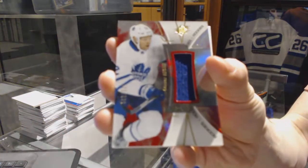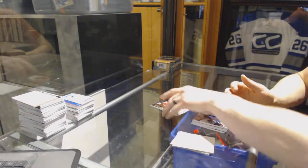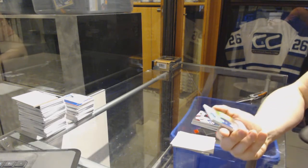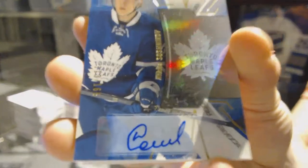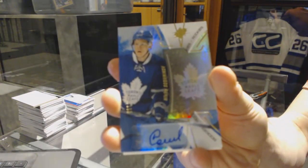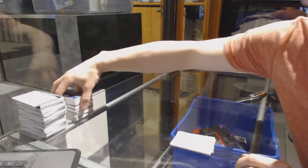We've got a rookie jersey numbered to 235 for the Toronto Maple Leafs, Connor Brown. And we've got a rookie blue autograph numbered to 165 for the Toronto Maple Leafs, Nikita Soshnikov.